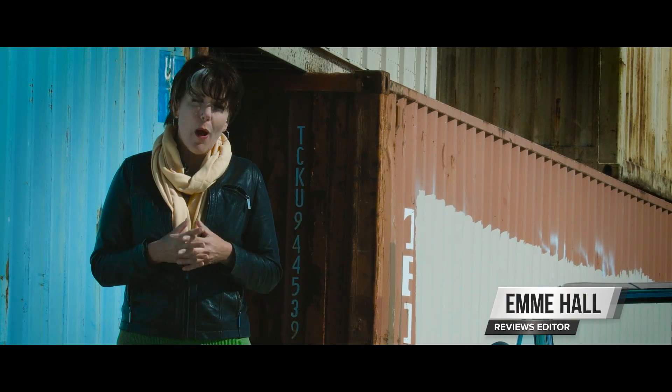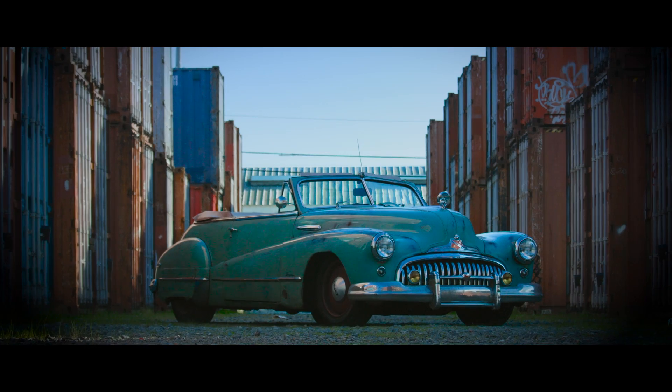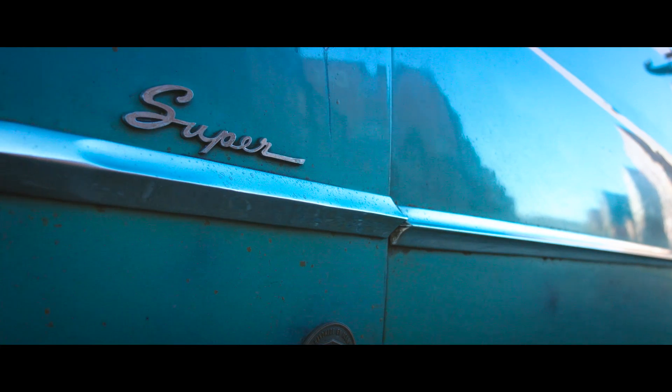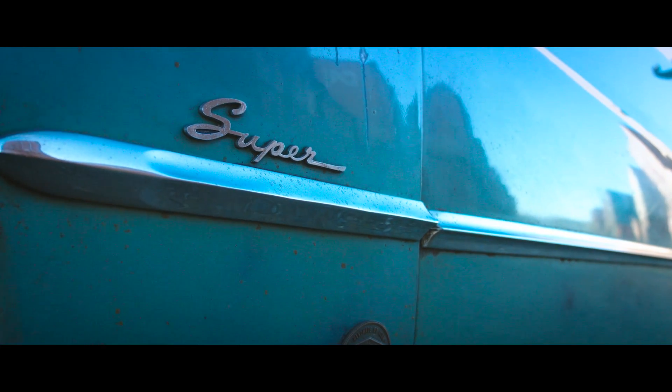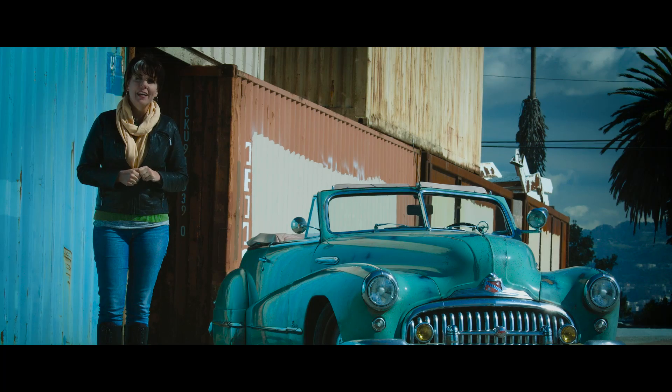When you think of a bespoke vehicle, you probably think of a Rolls-Royce Phantom, maybe a Bentley Continental, but a 1948 Buick Super Convertible? Not so much! Actually, yes. Say hello to the Icon Derelict.